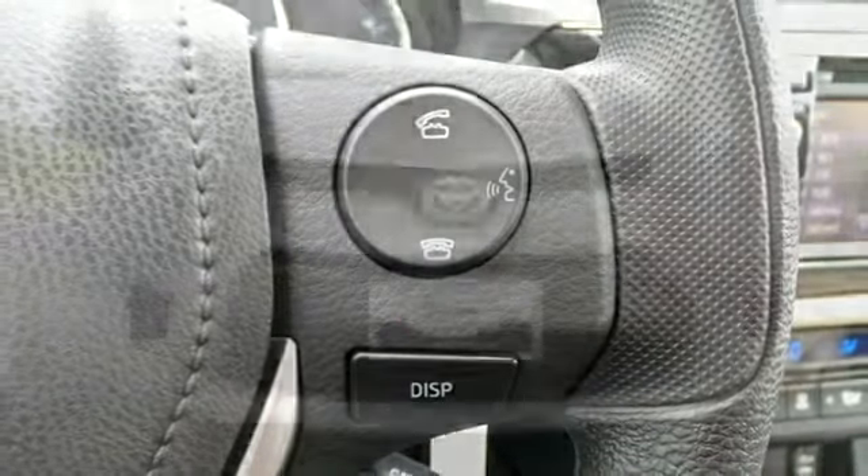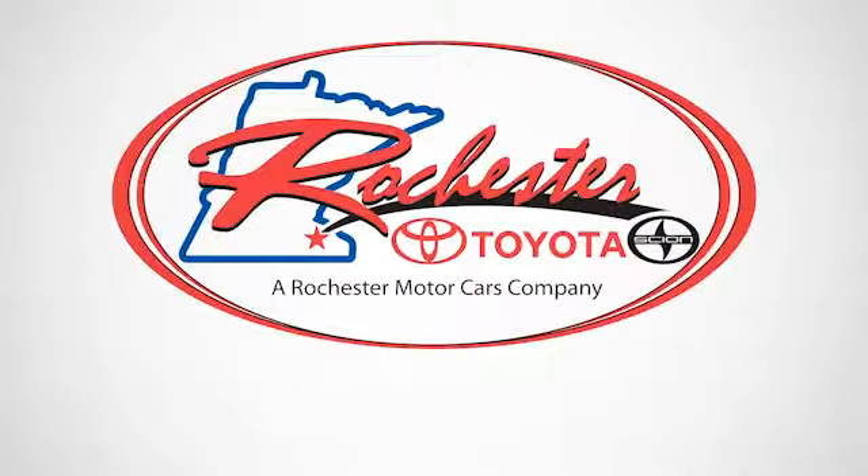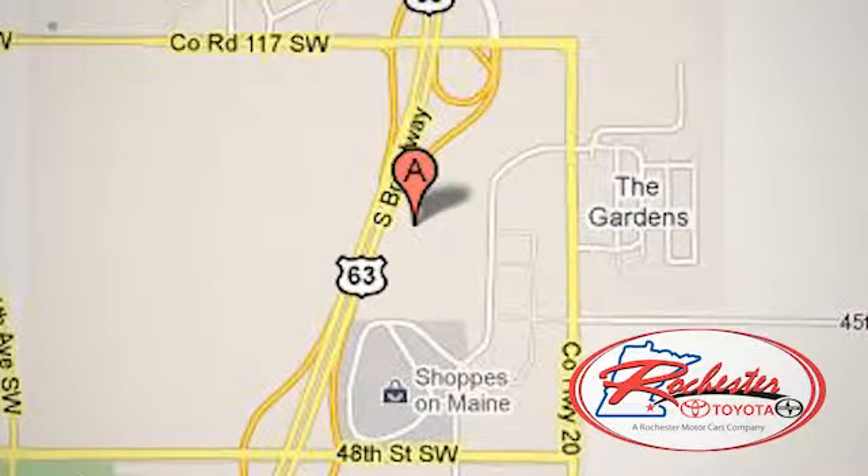The Corolla is always improving. Come in for a test drive today. Experience the difference at Rochester Toyota Scion. We're conveniently located between 40th Street and 48th Street, Southeast on Highway 63 South in Rochester, Minnesota.